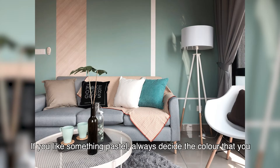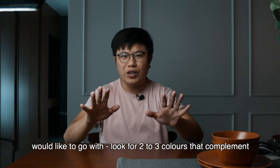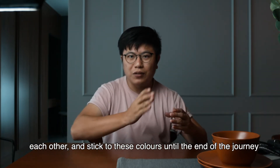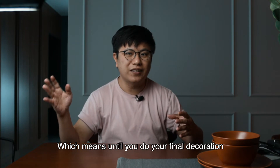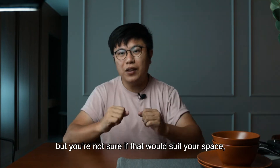If you like something pastel, always decide the colors you would like to go with. Look for two to three colors that complement each other, and then always stick to these colors until the end of the journey — which means until you do your final decoration.